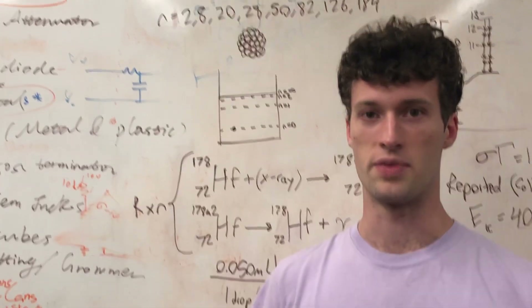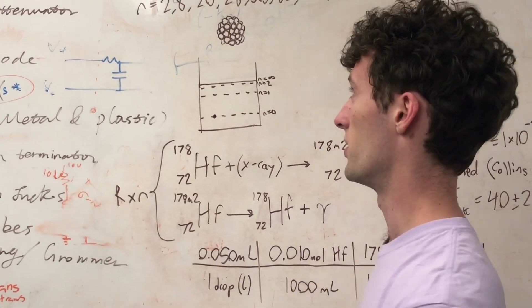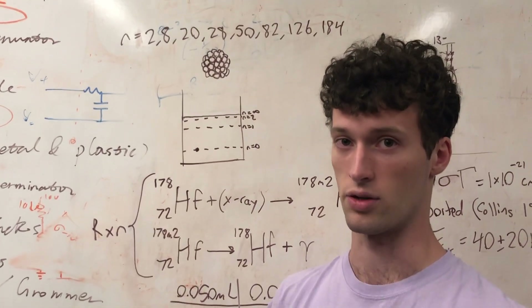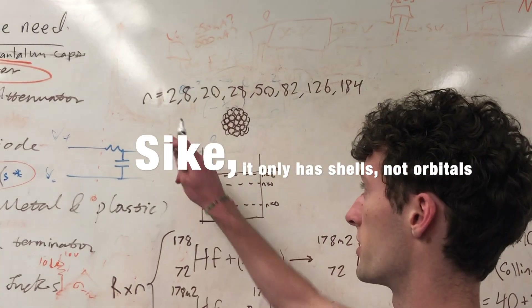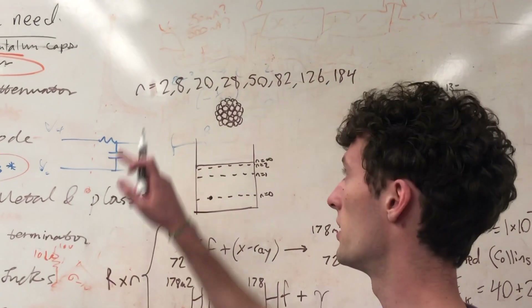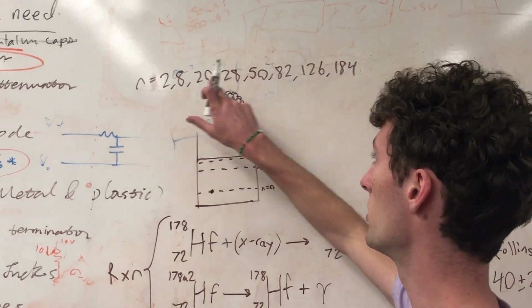Unbeknownst to many AP Chemistry students, the nucleus of an atom follows a similar structure as the electron shells, meaning it has orbitals and shells. It has specific numbers, just like valence numbers, where 2 is stable, 8 is stable, 20 is stable, etc.